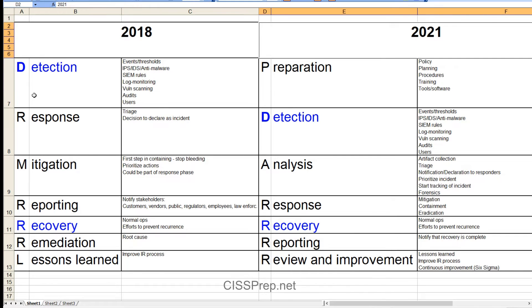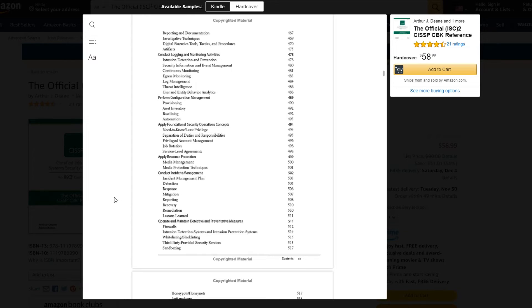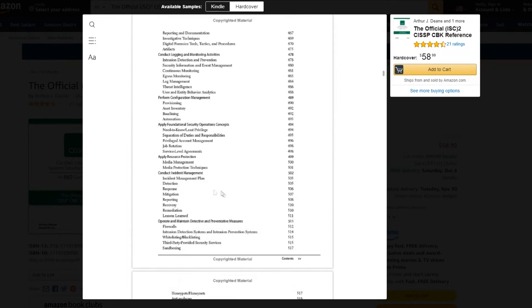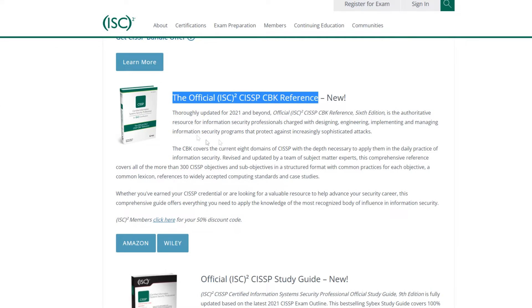It's important to know who's getting the correct material — the students or the authors of these books. Since the official training came from ISC² directly, that's where I'd place my confidence. I would go with the 2021 side, as I said in my previous video. What I think is happening is that whatever the authors are getting from ISC² is not the same as what ISC² is giving us in the self-paced training.